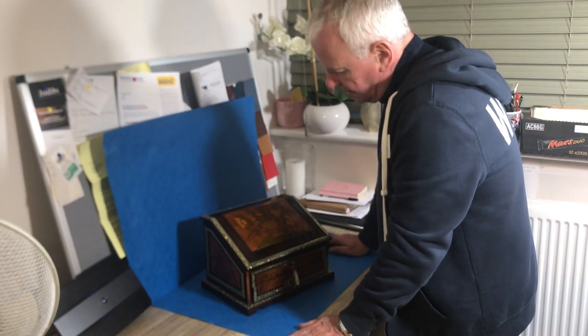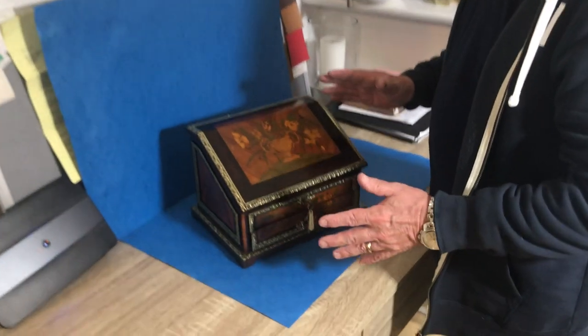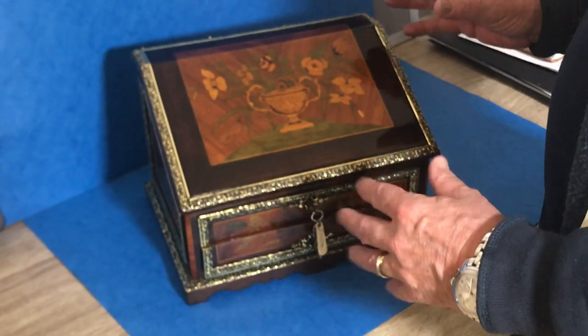Our next offering is this lovely early 19th century, probably about 1830 to 1840, Dutch piece. It would have originally been a stationery box, and now it's a jewellery box.